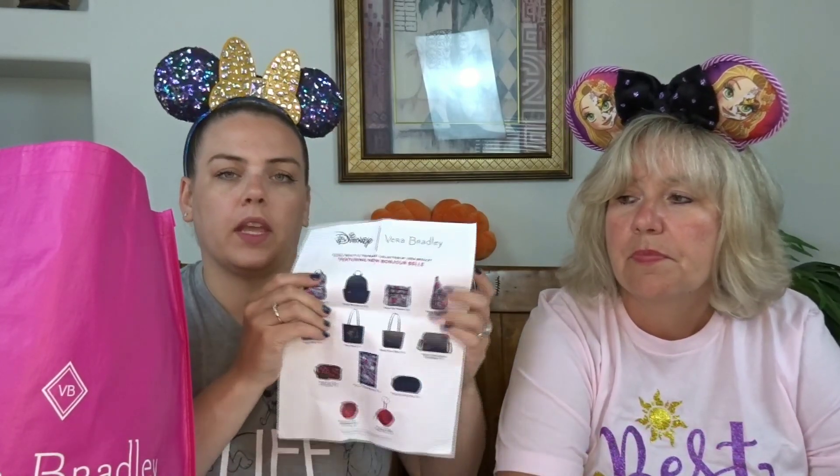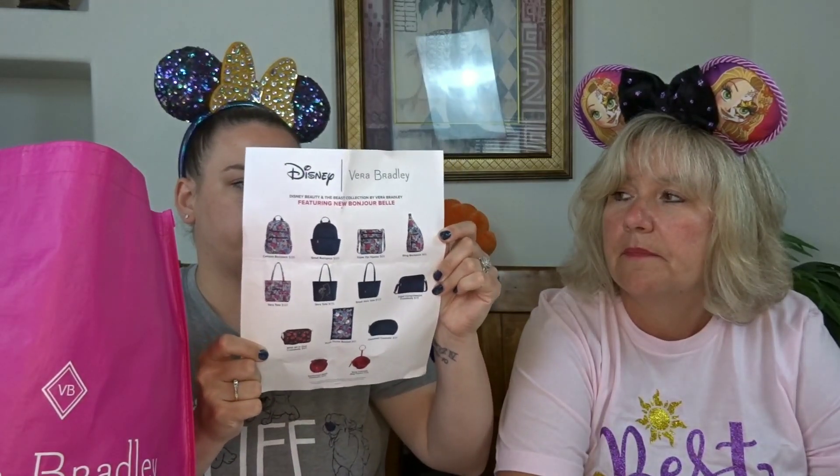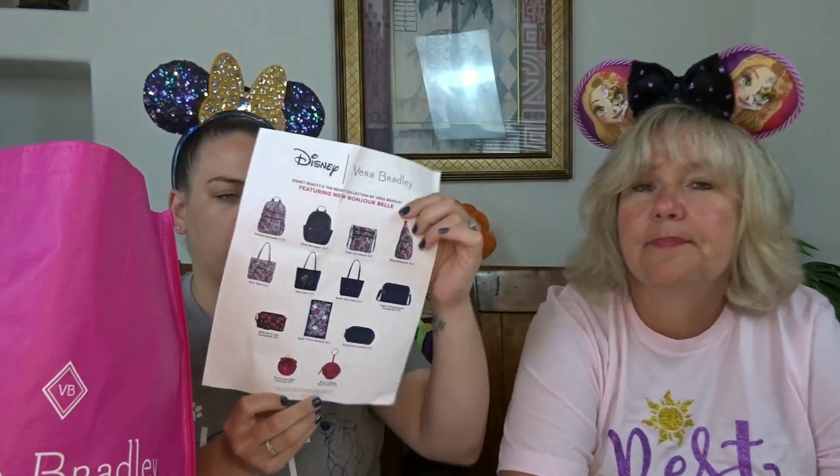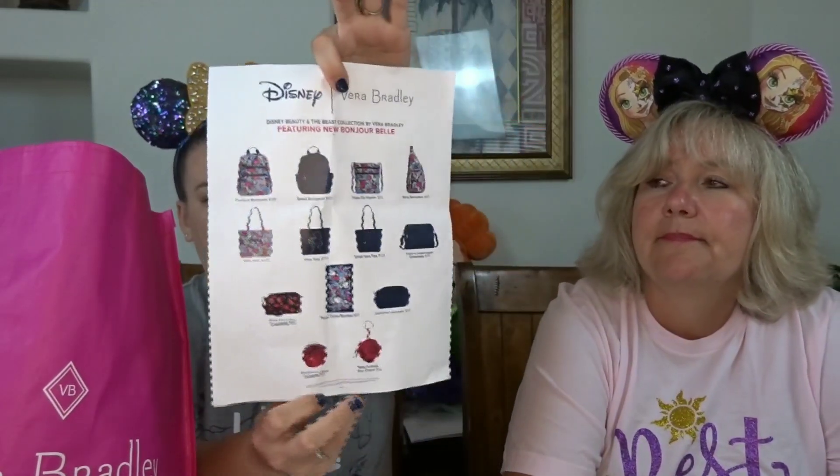If you follow us on DisFamily Adventures, pick up on Instagram — we'll leave that link somewhere. There was a new collection: Bonjour Belle. There was a bunch of backpacks, hipsters, totes, crossbodies, blankets, cosmetic bags, and bag charms, all different price ranges. This was found on our Instagram page if you want to take a closer look. I don't know what's still available, but we walked by and it kind of looked like they were still available.